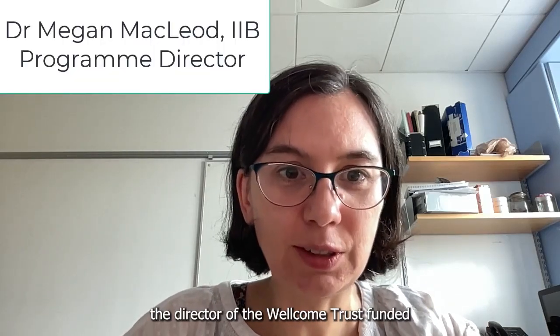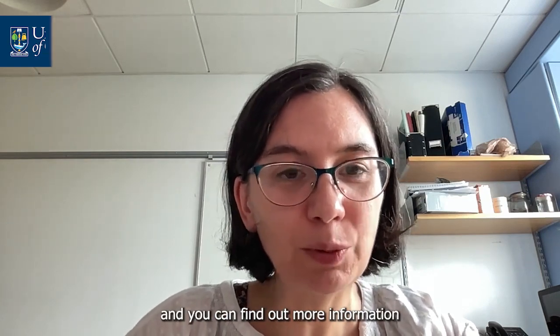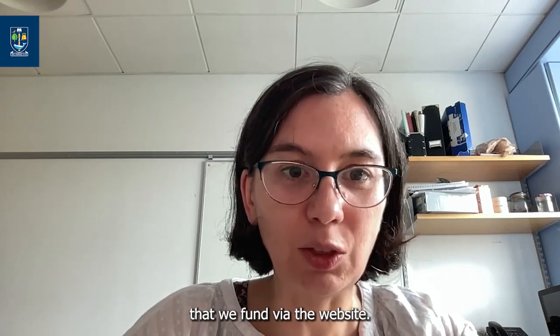Hello, I'm Dr. Megan McLeod and I'm the Director of the Wellcome Trust funded PhD programme in Integrated Infection Biology at the University of Glasgow. Thank you for your interest in our programme and you can find out more information about us, the programme and the types of projects that we fund via the website.